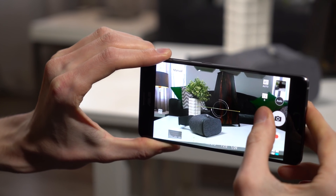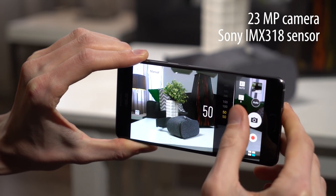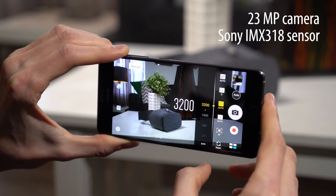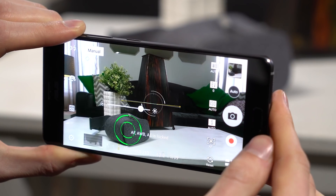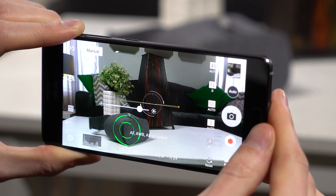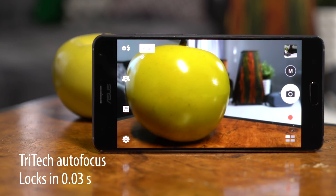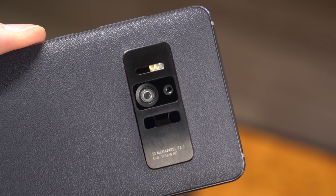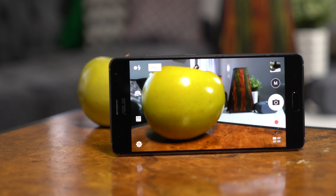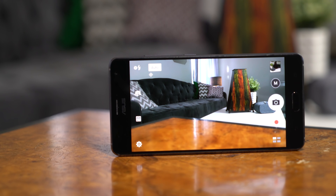The Zenfone AR has a great camera that will come in handy even when you aren't trying out augmented reality. The 23MP Sony sensor is able to capture minute details, plus an RGB sensor keeps whites balanced. Asus continues to lead in autofocus with the Tritek system, which combines an infrared laser and phase detection with traditional continuous autofocus. The end result is lightning-fast focus in any circumstance.